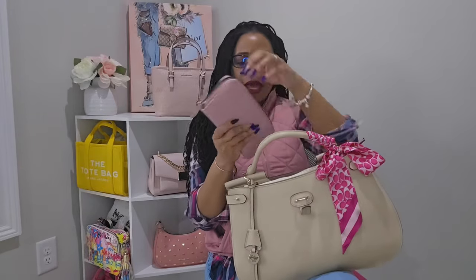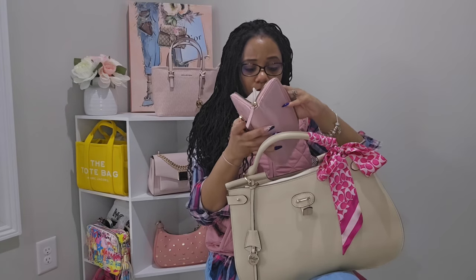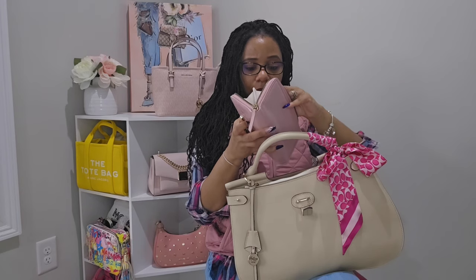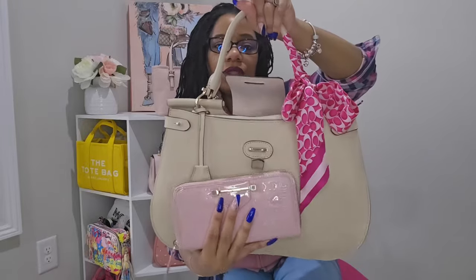The first thing I have is my Juicy Couture wallet in what I believe is the color taffy — I got this wallet about two years ago and it is really really pretty. I'll also show you how it looked with the twillie scarf, which really brought all of my accessories together — such a look.